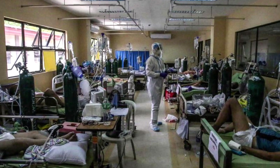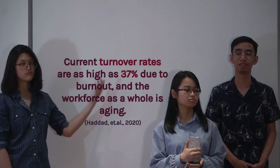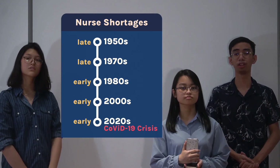A situation we know all too well. Hospitals have been overloaded, nurses have been overworked, and more and more have quit every single day. These problems have been evident since the 1900s, but it has only gotten worse because of the COVID-19 pandemic.